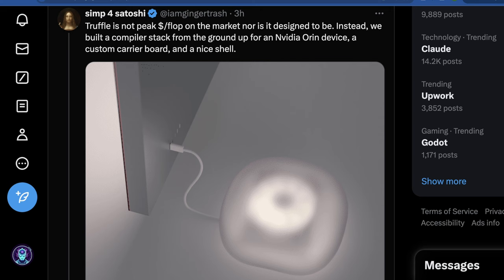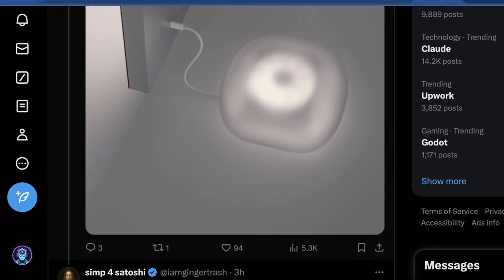The best deal, in my opinion, is either to rent a VPS on a platform like Vast AI, or to just buy a bunch of used RTX 3090s. However, what's cool is Truffle built an entire compiler stack from the ground up for an NVIDIA Orin device, which is a special type of semi-mobile GPU developed by NVIDIA. And this platform is actually more efficient than the one released by NVIDIA, which is really interesting.